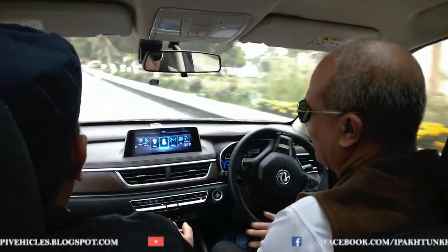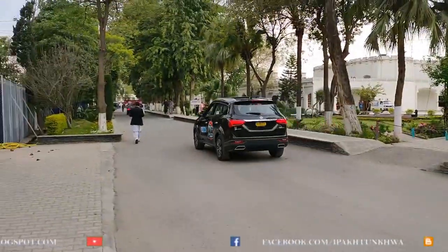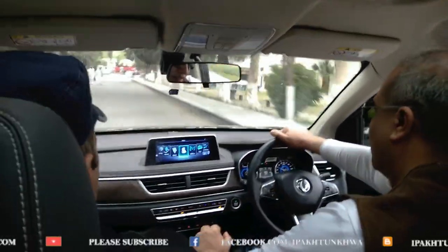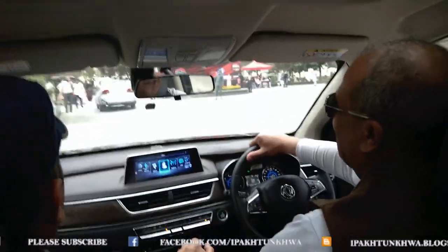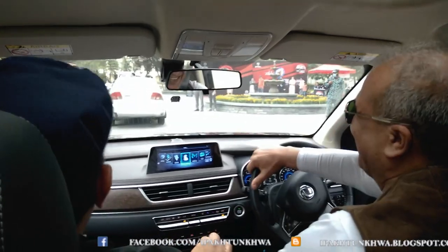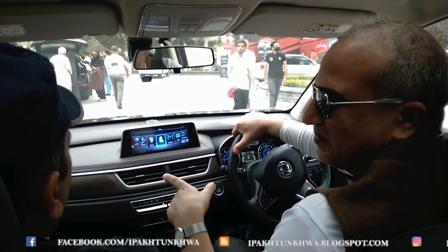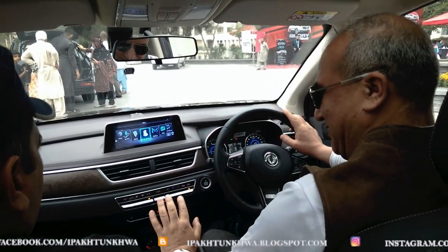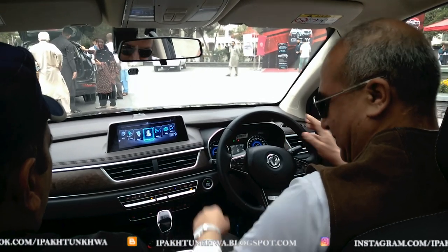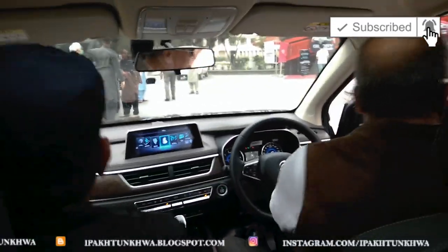Thanks to DFSK and PakWheels for arranging this nice test drive. I really liked the pickup, stopping, and handling of this car. It was great to talk to the factory staff, like Mr. Umar, who guided me on the cars and made it very informative. I hope you subscribe to my channel by pressing the subscribe button and the bell icon for more such informative videos. Thank you and goodbye.